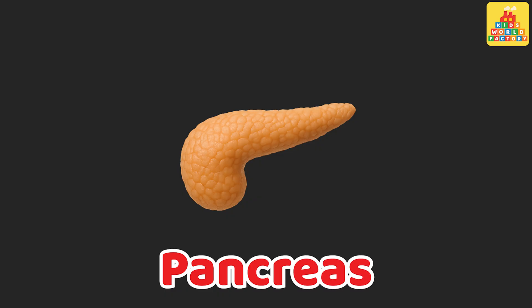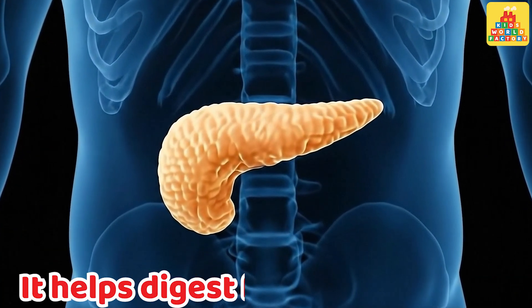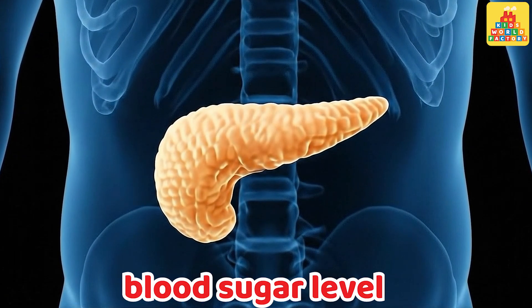Pancreas. This is the pancreas. It helps digest food and controls blood sugar levels.